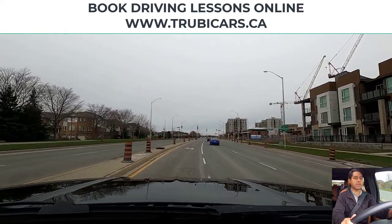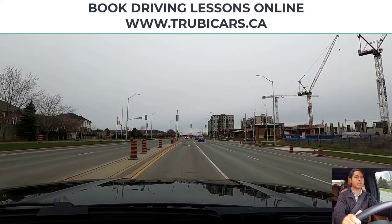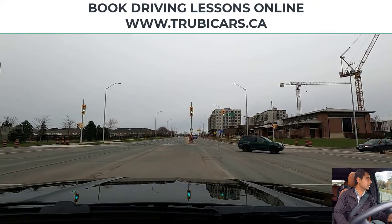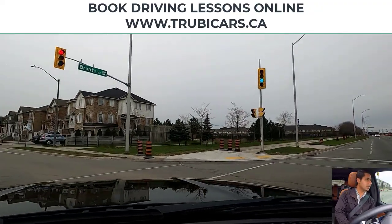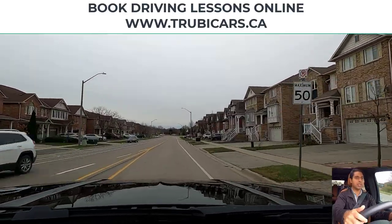We are turning left at this intersection. So far the light is green, nobody behind me. Checking the intersection — oncoming traffic has cleared, no pedestrians crossing, so we can complete our left hand turn. Speed limit sign on the right hand side: maximum 50 kilometers.